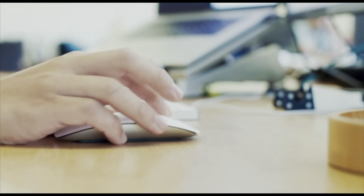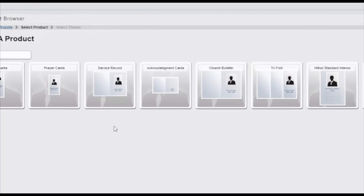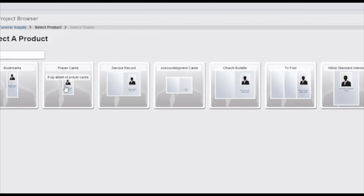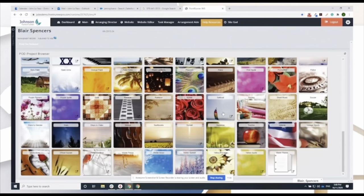This is all a thing of the past when you use FrontRunner technology to design and print your stationery on demand when you need it. Our new partnership offers Hilton Funeral Supply customers greater control over the look and feel of every piece of stationery that is printed.